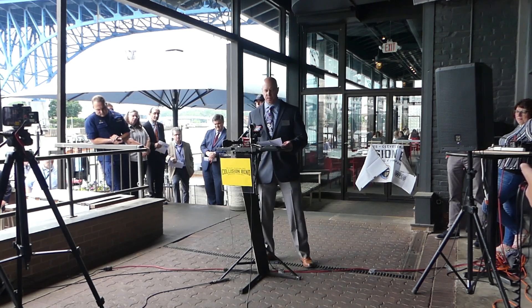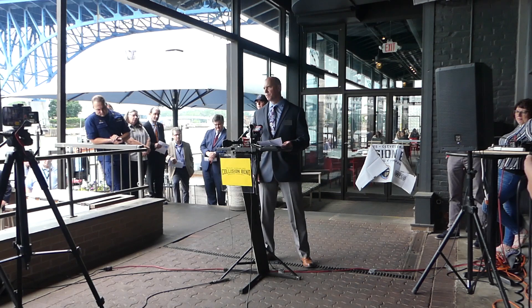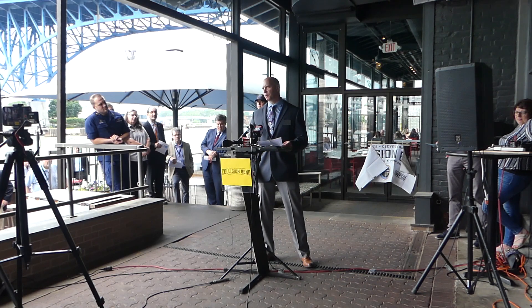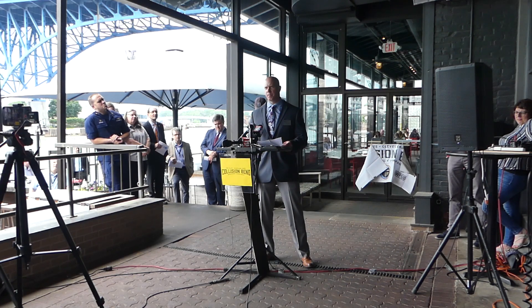The port will also continue to compile data and assess conditions of bulkheads along the Cuyahoga River. This is infrastructure a lot of times people don't think about, but a failure with the bulkheads could be catastrophic for the industry as well as a safety hazard.